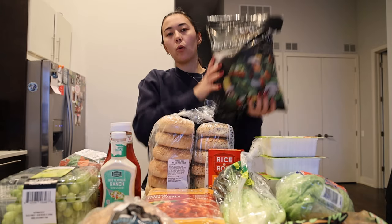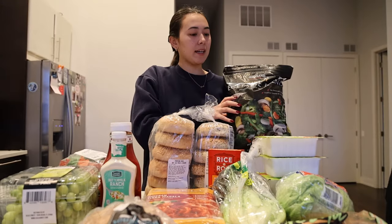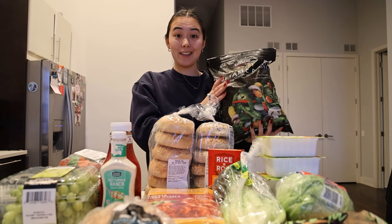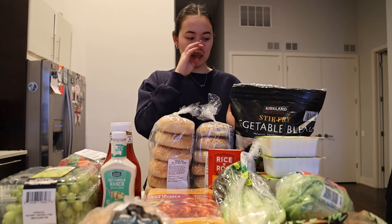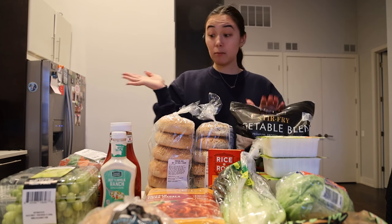Another staple that we're not buying every single week — this is my holy grail. I use this with every single one of my stir fries. It's just the frozen stir fry veggies from Costco. I add them to every single stir fry and we needed more of them.